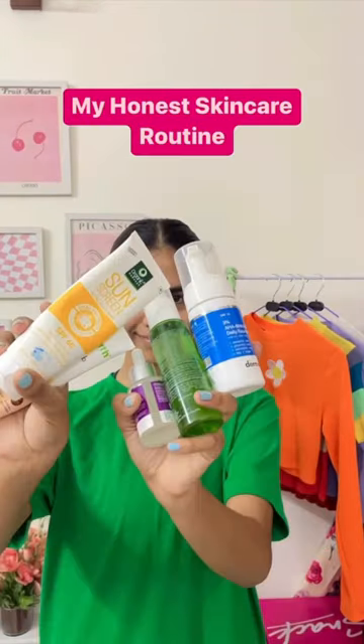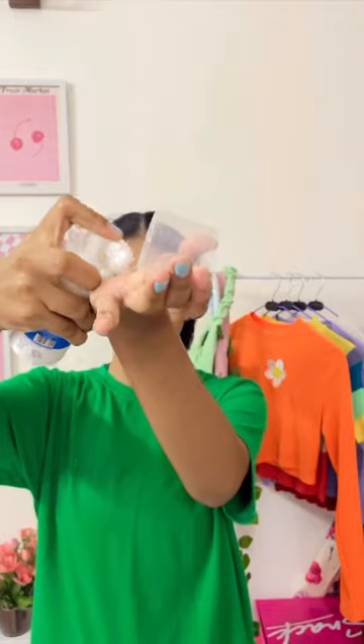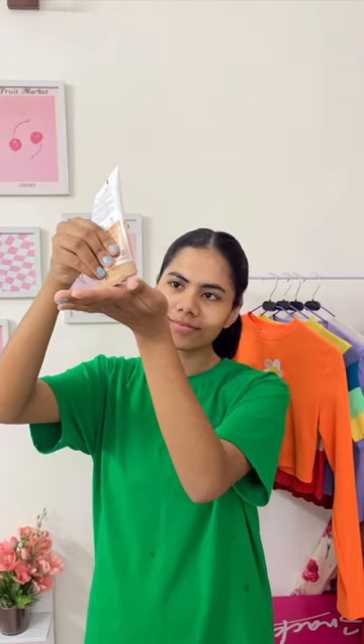Hey you guys, today I'm going to show you my honest skincare routine. This video is not sponsored in any way. Starting off with the face wash, I'm using the AHA BHA foaming cleanser from The Derma Co, and this one is really gentle for my skin and works really great.